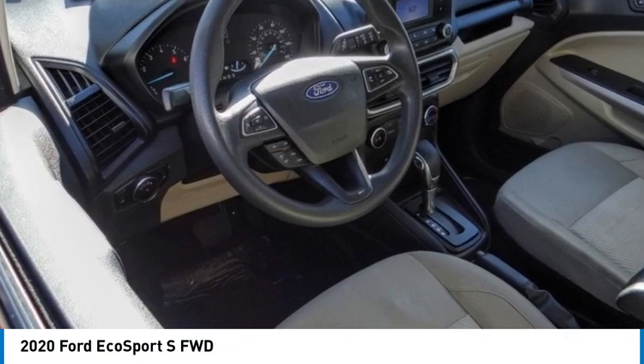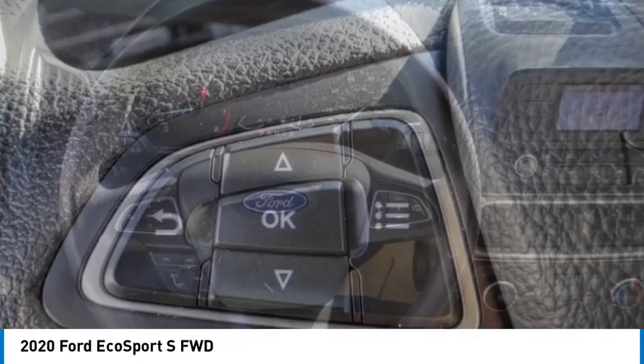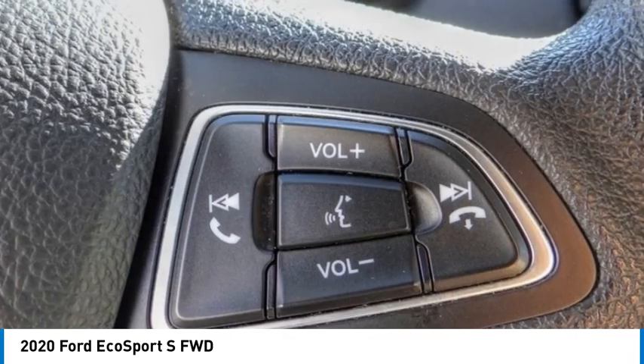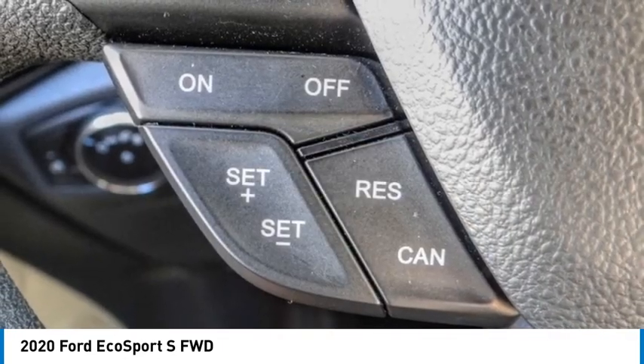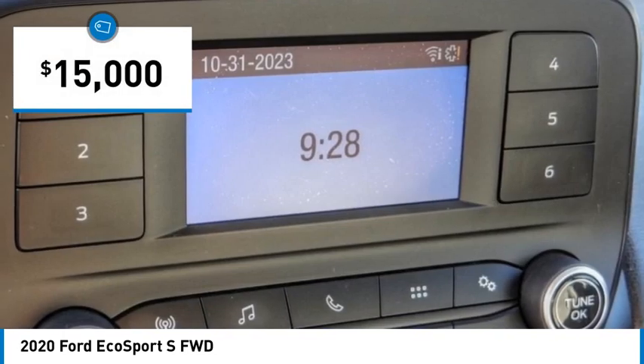Looking for the right vehicle? Check out the 2020 EcoSport. The Ford EcoSport has an upgraded interior that provides you all the features you could ever want. It also offers the functionality of an SUV but in a size where you feel in control, and is priced below $15,000.